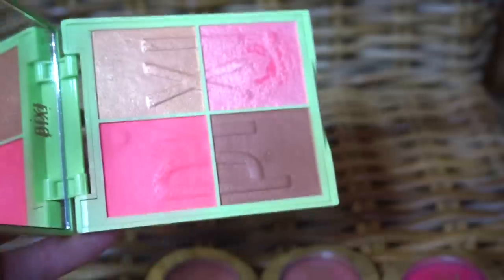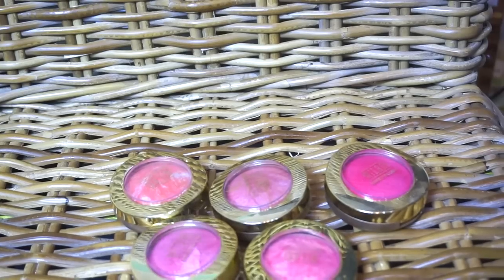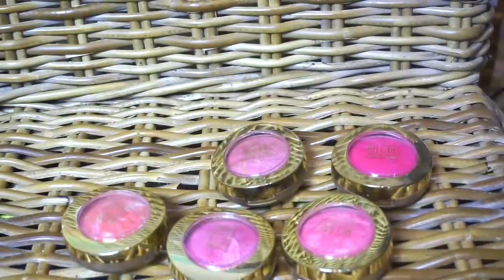I have two newish-to-me Pixi blush and highlighter palettes, and I do use these since they are new. And then finally I have five Milani baked blushes — these used to be the rage. I can't decide. I have Bella Rosa, Bella Bellini, Berry Amore, Dolce Pink, and Coralina. So I'm going to keep those in the maybe, just because I'll have to put together a little basket to rotate through blushes and then I'll probably end up decluttering further from there.